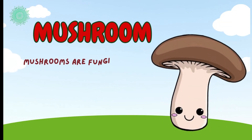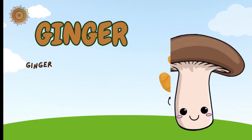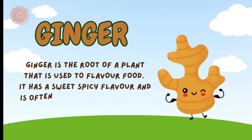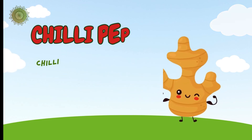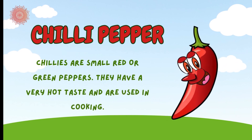Mushrooms are fungi that you can eat, but not all mushrooms are edible. Ginger is a root of a plant that is used to flavor food. It has a sweet, spicy flavor and is often used in powdered form. Chili peppers are small red or green peppers. They have a very hot taste.